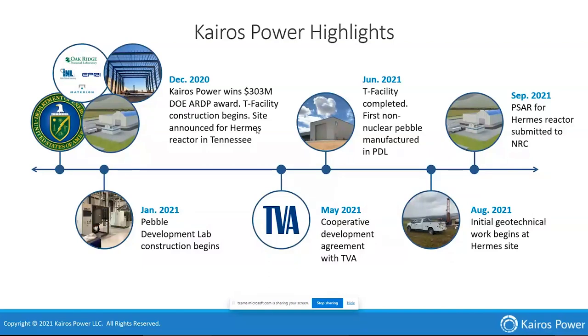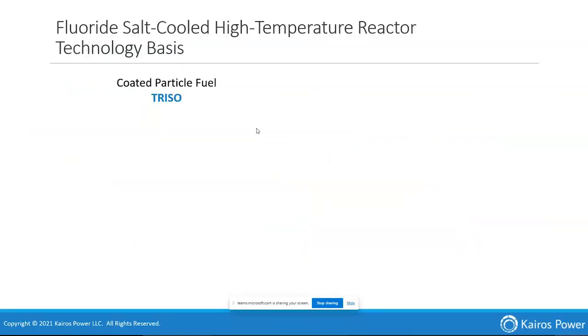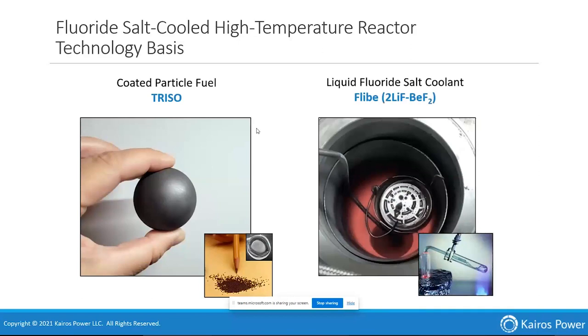Following that pretty quickly will be the environmental report, completing the construction permit application. On our technology: the difference with Kairos is we are not a fuel salt — we have a solid fuel form in the shape of a pebble. We move those pebbles through the core, circulate them outside the reactor core and back in to achieve maximum burnup efficiency. That compact takes advantage of DOE-invested TRISO particles in a somewhat unique annular fuel form. Our coolant is a lithium fluoride, beryllium fluoride eutectic — FLiBe.